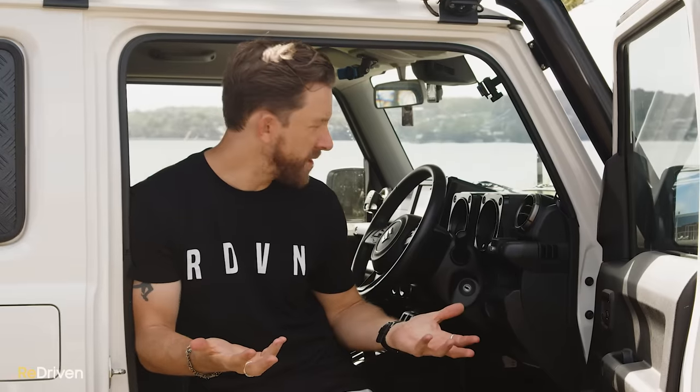Just because the Jimny is hugely popular and might be one of the coolest cars you can buy, that doesn't necessarily mean they're any good. Now that buying a used example is about the only way you're going to get one — unless you put your order in months and months ago — what actually goes wrong with them, and should you seriously consider buying one? Let's find out.